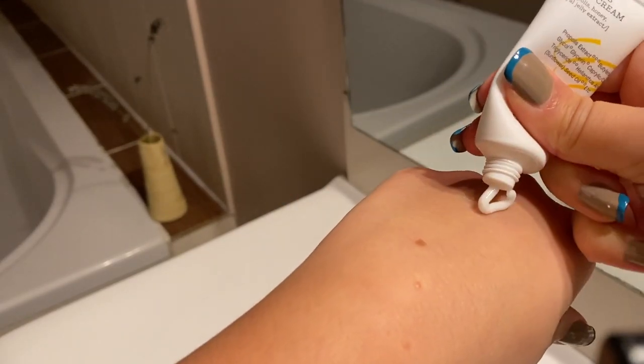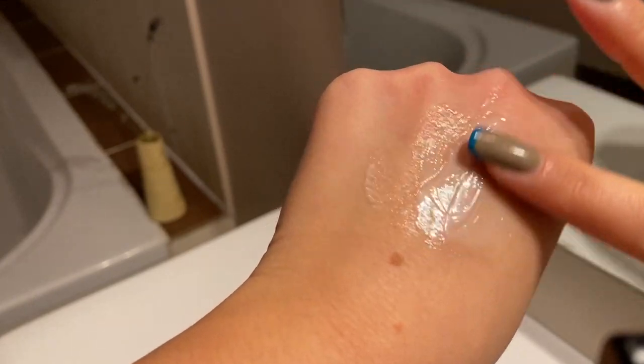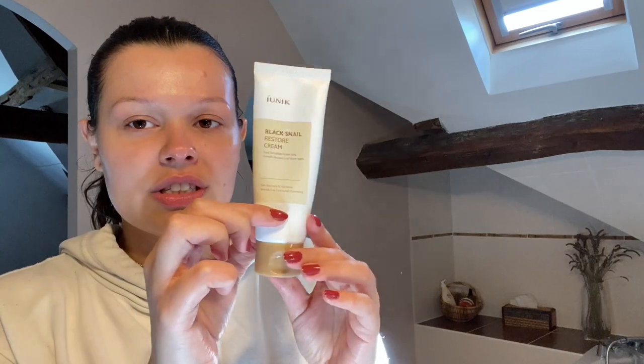Look how glowy it makes me look. I do this because it's nighttime — chemical exfoliants and retinols are photosensitive, so if you wear them in the morning you would have sun damage even with sunscreen. Now moving on to the moisturizer, which is the Black Snail Restore Cream. I love this one! I made a video about propolis skincare and I basically said my favorite moisturizer of all time was the CosRx Propolis Light Cream because of the glow it leaves — it's very lightweight but so moisturizing.